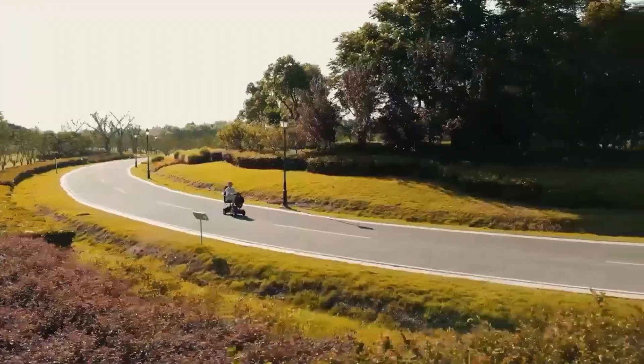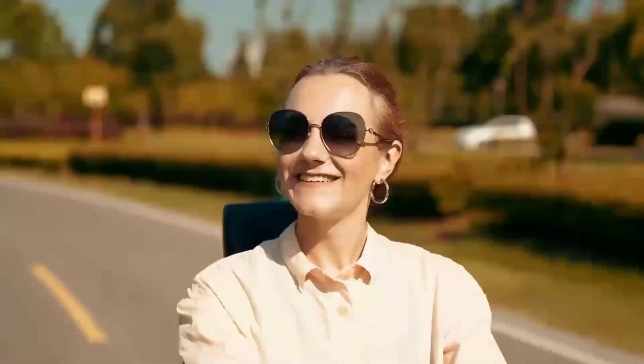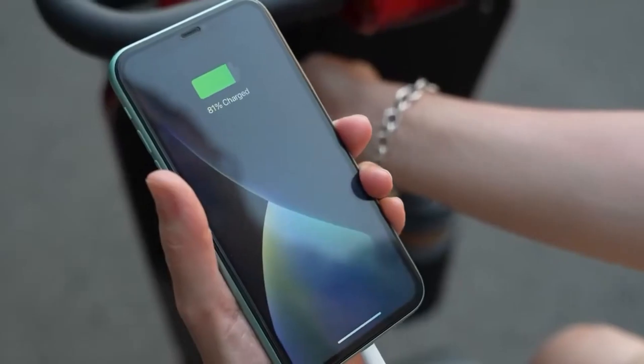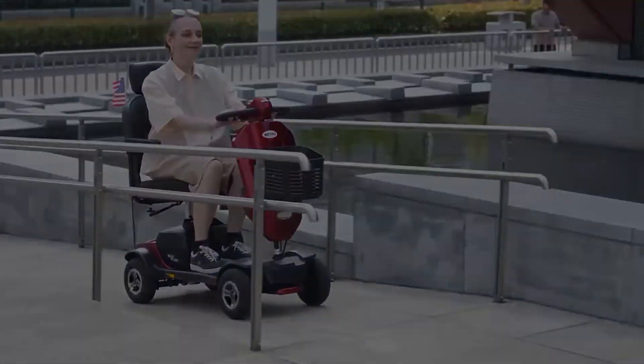Its features include regenerative braking, LED lights, and a range of up to 25 miles. The Metro Mobility Max Plus delivers a fun and convenient riding experience, making it perfect for short trips, recreational rides, and running errands.